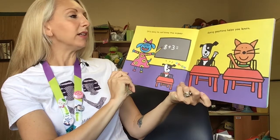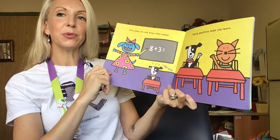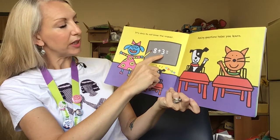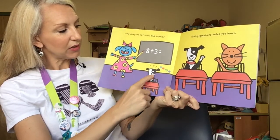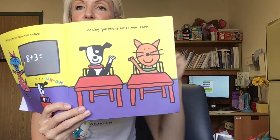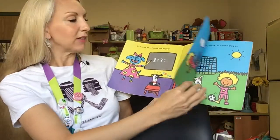It's okay to not know the answer. Asking questions helps you learn. I think in school this happens a lot. In this first picture we can see that the teacher is pointing to an eight plus three equation, and the puppy dog at the bottom in his desk says 'uh-oh' with question marks above his head. But the next page shows him and his kitty cat friend putting their hands up and asking questions. If you're not sure, always ask a question.